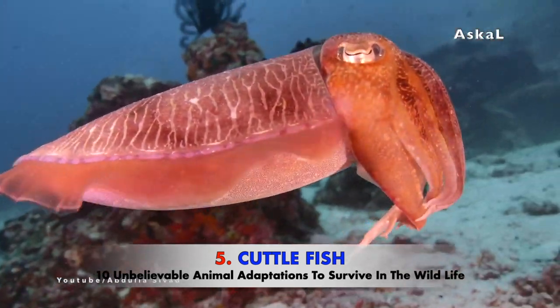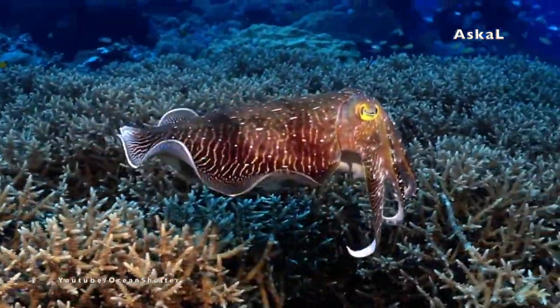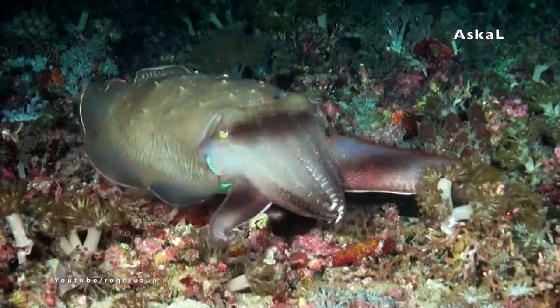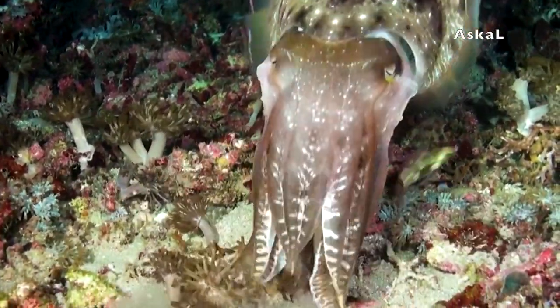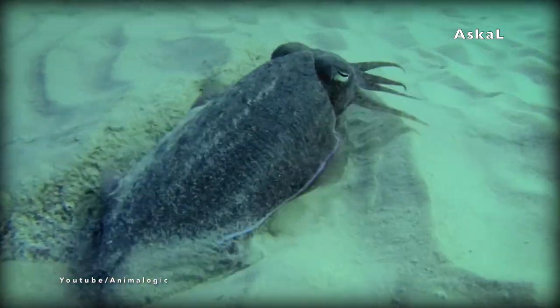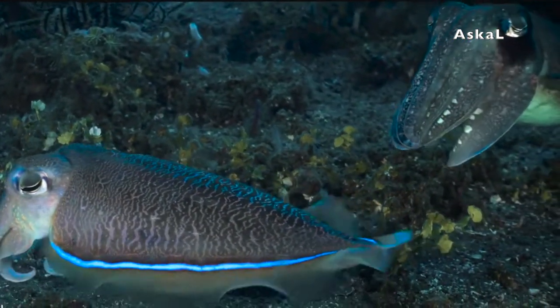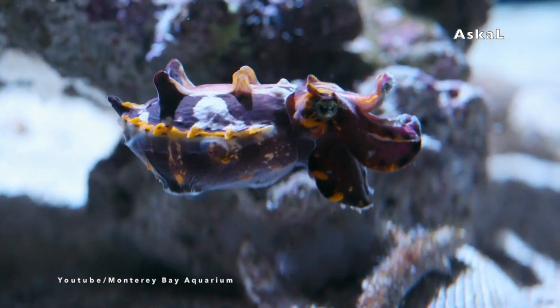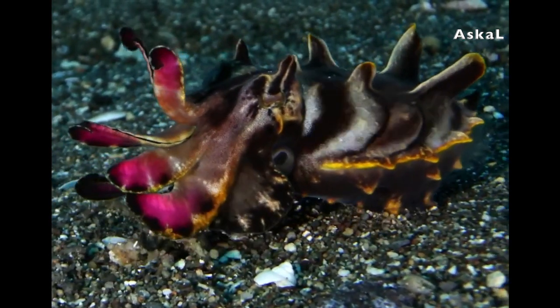Number 5: Cuttlefish. The cuttlefish is an unbelievable animal of the sea with an amazing adaptation for camouflaging — not just ordinary camouflage like other animals. Their camouflaging ability is on the next level. They can almost instantly change their colors based on what they feel or what their surroundings look like. They use this in many situations: first, to blend into surroundings to hide from predators; second, for communicating with other cuttlefish; and third, to threaten other animals by displaying a poisonous-looking color that may trick predators into leaving them alone.